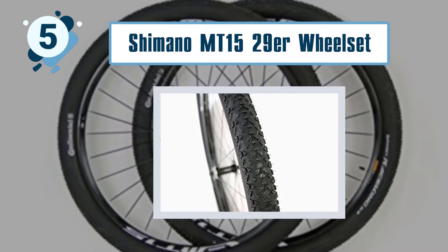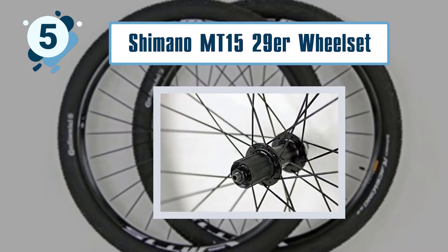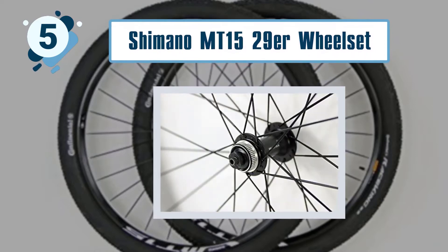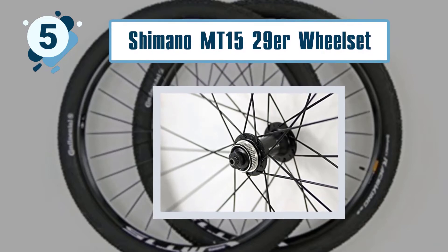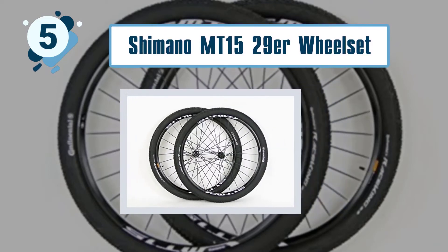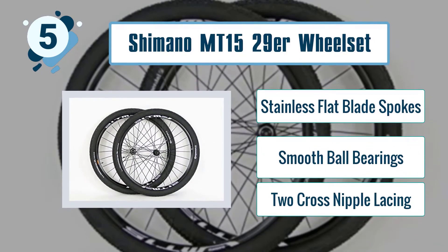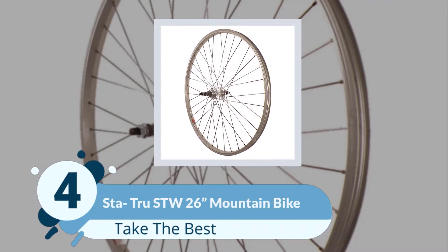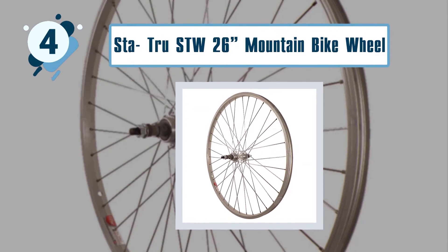The Shimano wheels are designed to be comfortable and rigid, so you can accelerate and turn corners without much fuss. The wheels feature a double wall clincher and a 6061-T6 aluminum rim material. Key features include stainless flat blade spokes, smooth ball bearings, and two-cross nipple lacing.